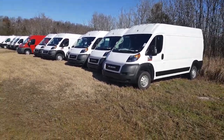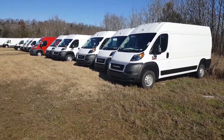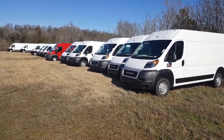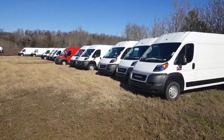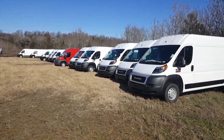The majority of these are all equipped with all your power group — windows, locks, tilt, cruise, mirrors, Bluetooth, backup cameras. We have a very large selection; this is just a few of them. We have several lots, and they're located at all three lots.